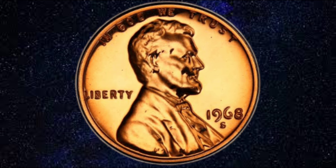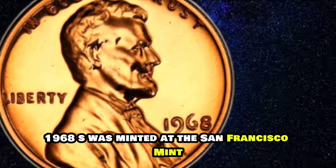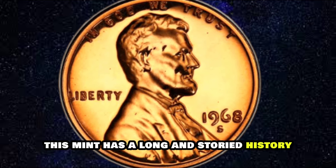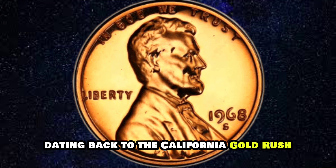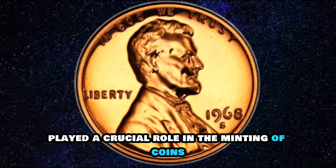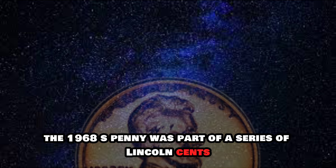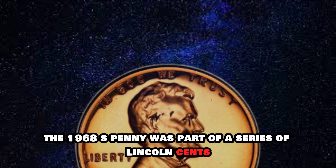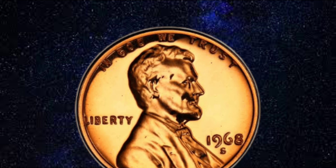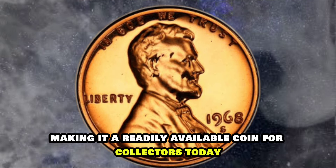The USA Lincoln One Cent 1968S was minted at the San Francisco Mint, as indicated by the 'S' mint mark. This mint has a long and storied history dating back to the California Gold Rush of the mid-19th century, and played a crucial role in minting coins for circulation in the western United States. The 1968S penny was struck in large numbers for circulation, making it a readily available coin for collectors today.